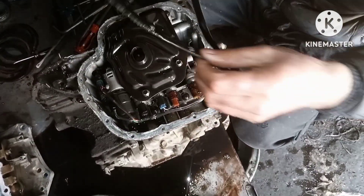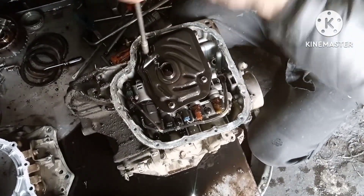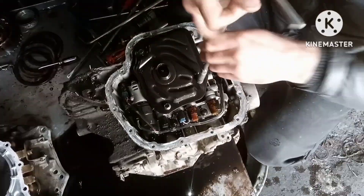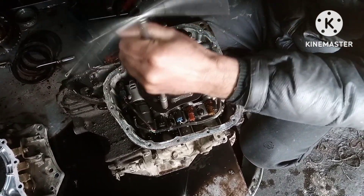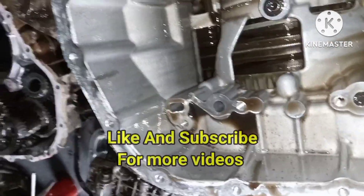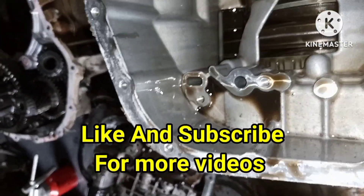Now we will replace all the worn parts including the drive drum with brand new clutches, reverse clutches, oil filter, and of course new CVT fluid. Hopefully you will enjoy and learn about this new unique fault. Let's see.